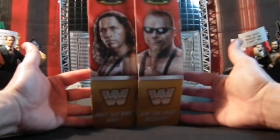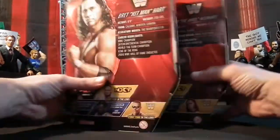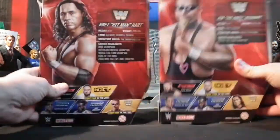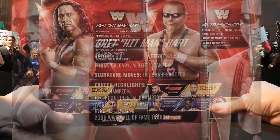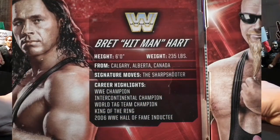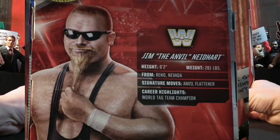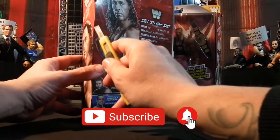As we take a look at the packaging, we see that they have their pictures displayed on both sides of the boxes, and on the back are their stats and career highlights. Feel free to pause and read, and don't forget to like, comment, and subscribe to the channel because you're never going to want to miss out on the next episodes of Turbo's Tag Team Tuesday.